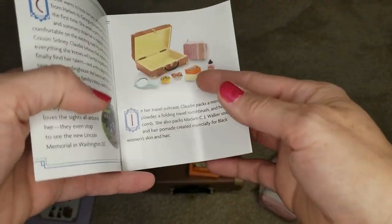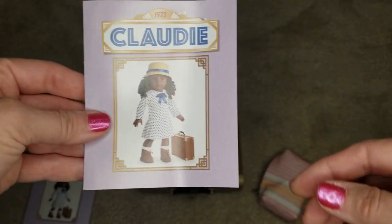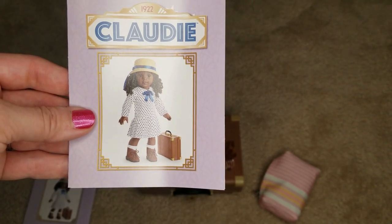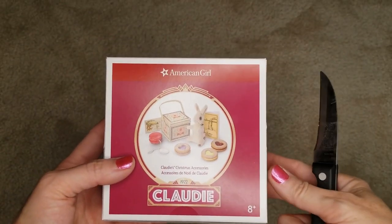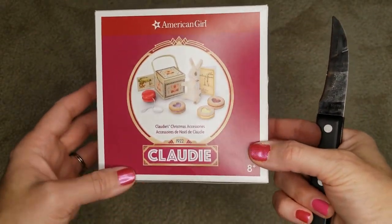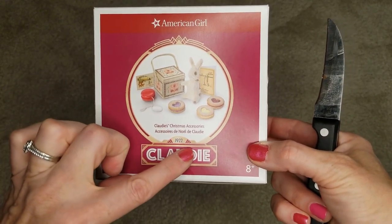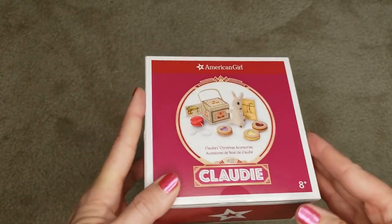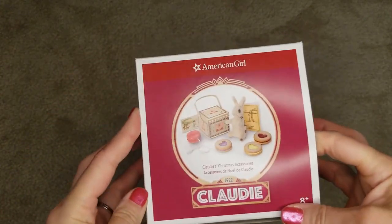In her travel suitcase, Claudie packs a mirror, tooth powder, folding travel toothbrush, and her comb. She also packs Madam CJ Walker soap and hair pomade created especially for Black women's skin and hair. I love that, and I hope others do too — I'm really excited about this. And then the last item we have — because the other is on order — is Claudie's Christmas accessories, also $34.